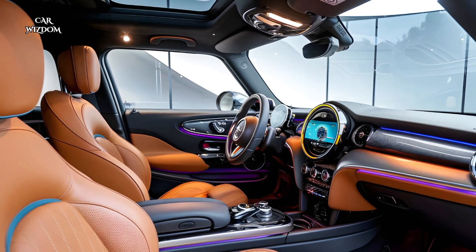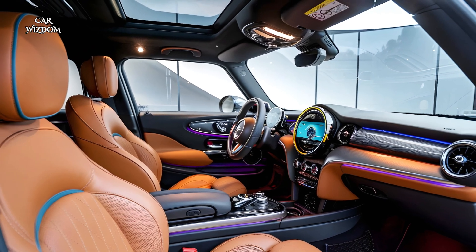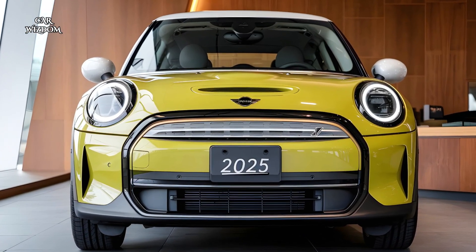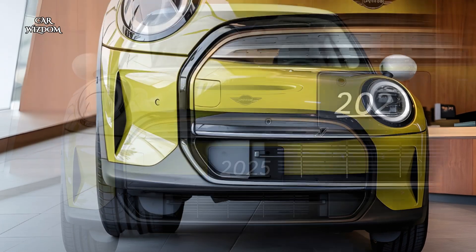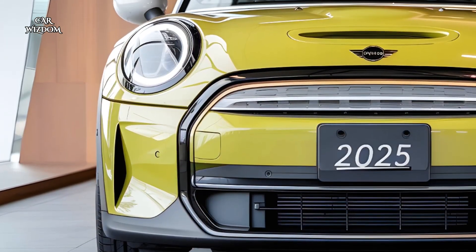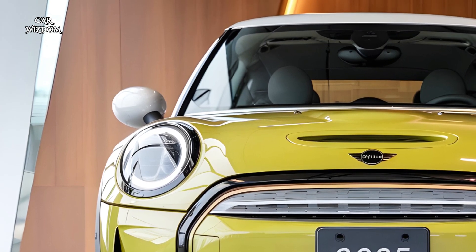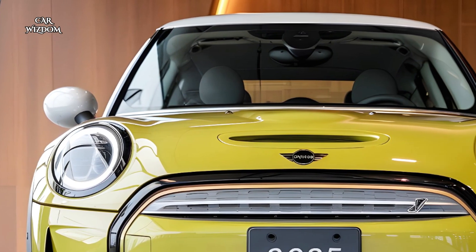With heated front seats, dual-zone climate control, and an optional panoramic sunroof, the Mini Cooper Electric is as comfortable as it is stylish, ensuring a cozy ride in all weather conditions.